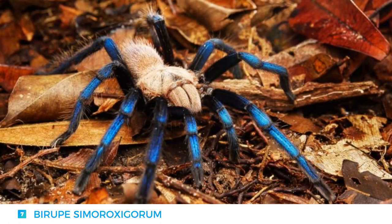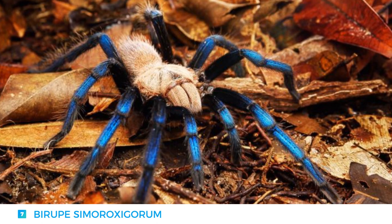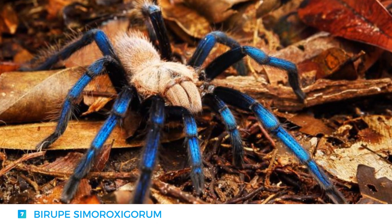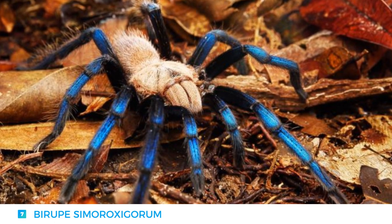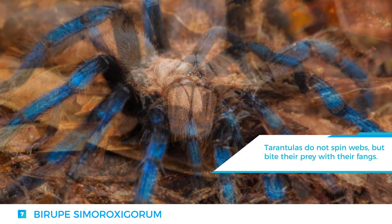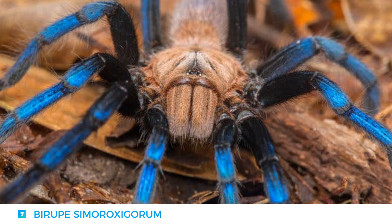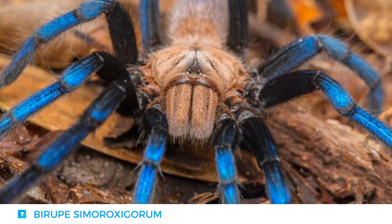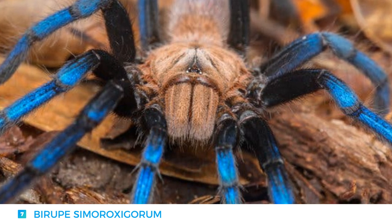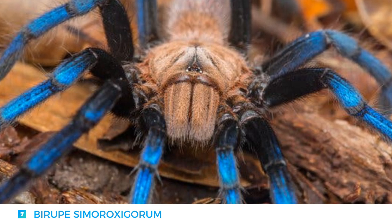Number 7: The Byrup Simoroxigorum. It was only discovered in 2017, and its name comes from the word 'Byru', which means blue in Malay. While the male of this species is of an unremarkable brown coloration, the female has electric blue legs and a toffee-colored body, and is roughly the size of a human hand. Due to the circumstances of its discovery, there has been a lot of controversy surrounding the Byrup tarantula — instead of being discovered in its natural habitat, the researchers were thought to have imported it from a private collector in Poland, meaning it had previously been poached.